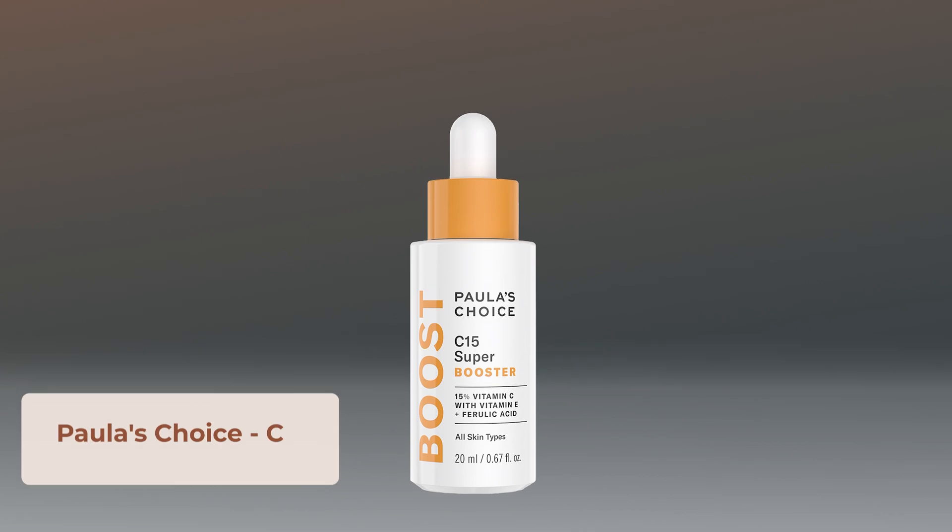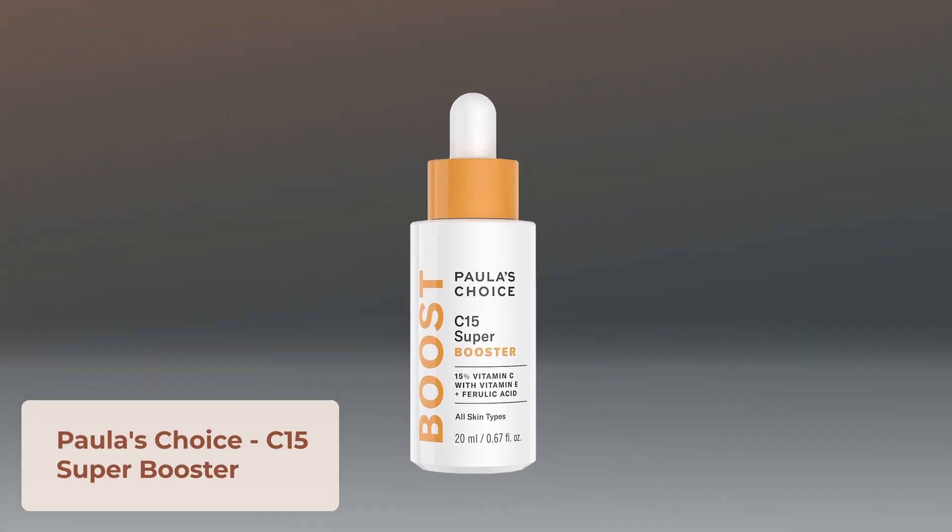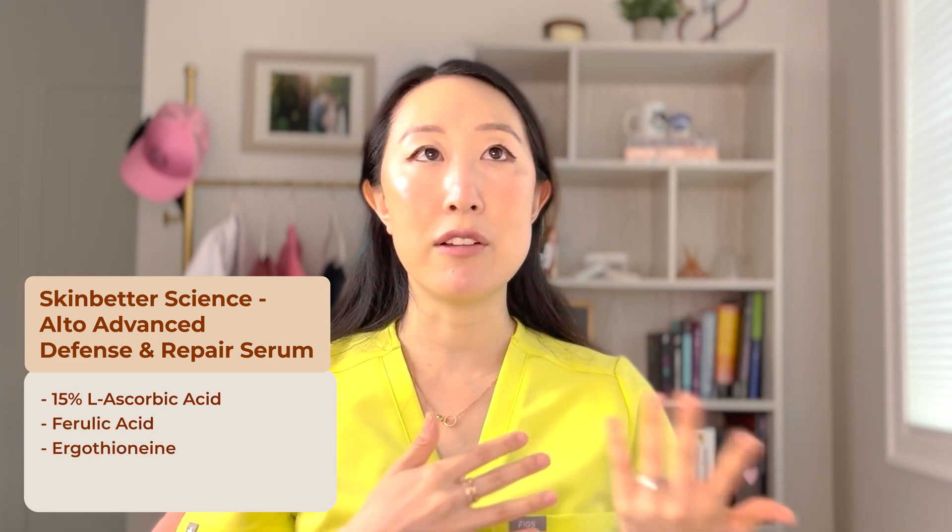Last in the L-ascorbic acid category is the Paula's Choice C15 Booster — 15% L-ascorbic acid, ferulic acid, and ergothionine, an amino acid commonly found in mushrooms and black beans that works as an antioxidant. This one is really well formulated and backed by science. It's a very light, hydrating serum that's been another staple of mine that I recommend a lot to family, friends, and patients.